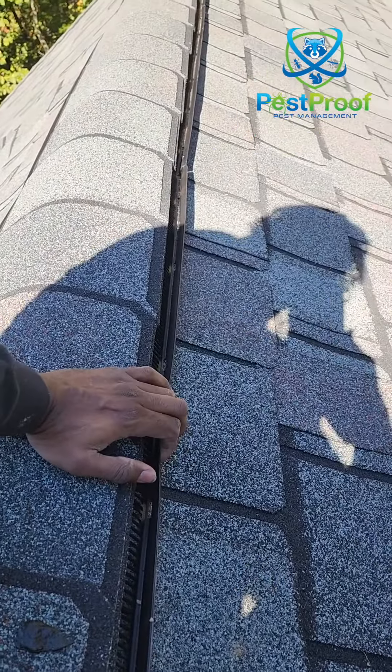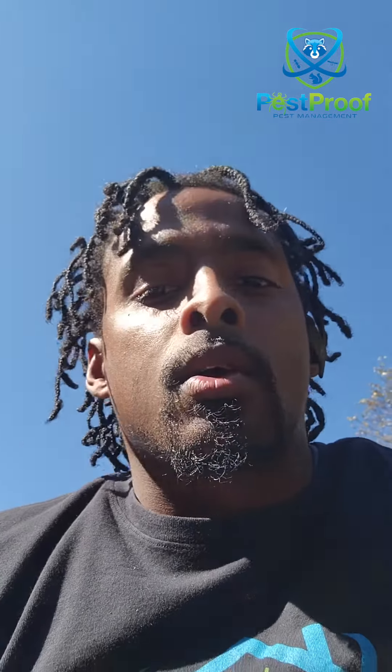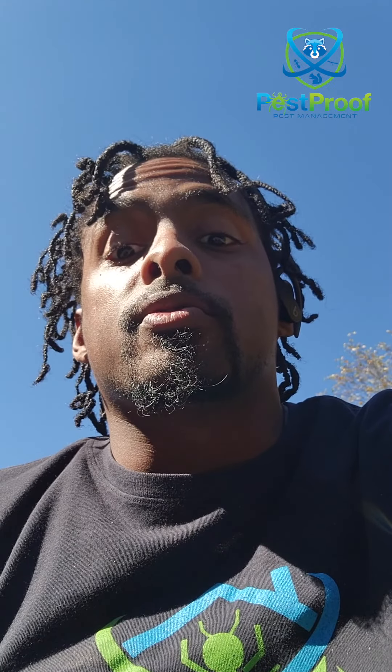One thing I hear from customers is that when they have a rodent, squirrel, or raccoon issue getting into their attic, they say, 'I just had the roof replaced — that should have fixed it, right?' No, that's not the case. When roofers replace your roof, they're primarily focused on stopping water from getting in. So even on a brand new roof, I still have a plan to come in and proof your roof to stop animals from getting back in.